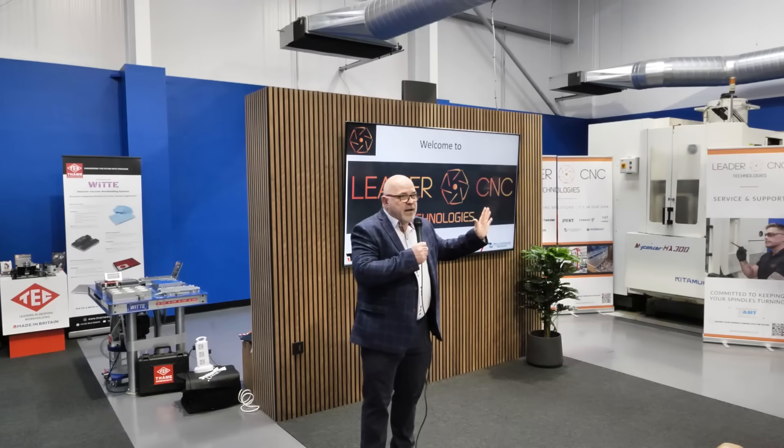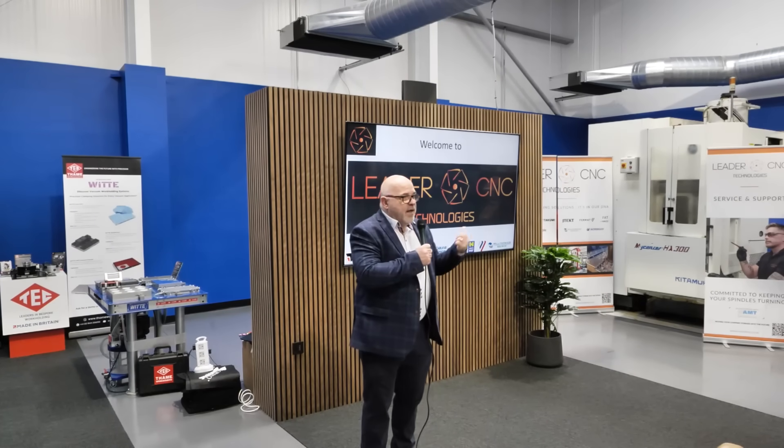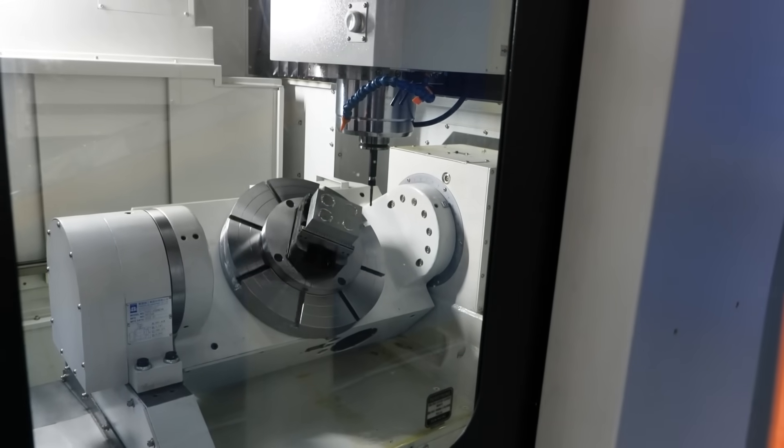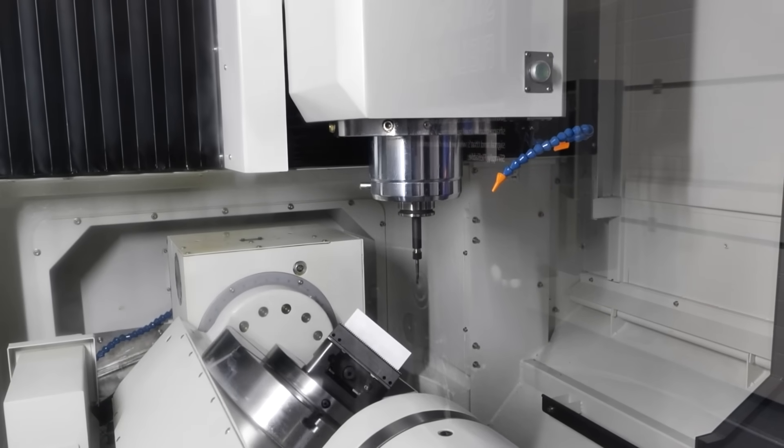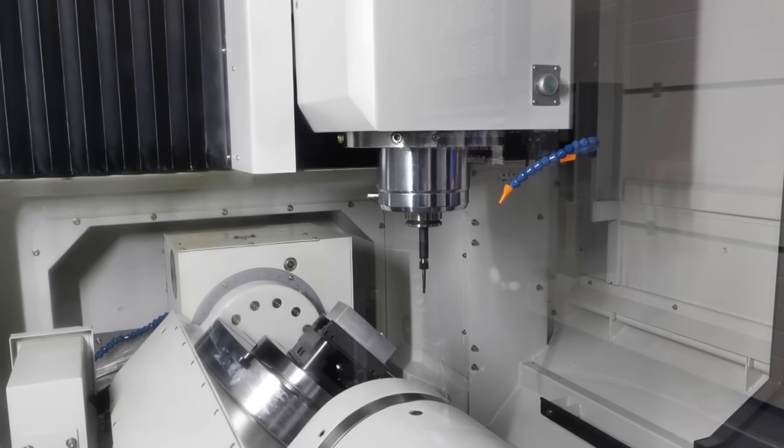I'm Dave Round, Machine Shop Manager at WMH Transmissions. We've come here today to information gather on new machines we're not familiar with. What's different about Leader CNC is they're not just selling a singular brand, but a solution — all different types of machines with their backup. They'll also do backup for other machine brands that they don't sell as well, which is going to be helpful for us in the future.